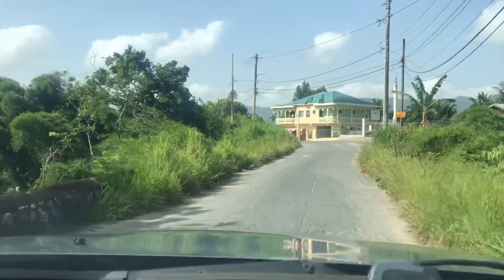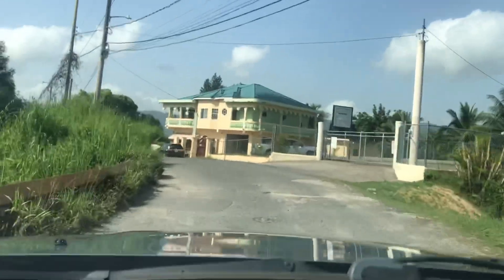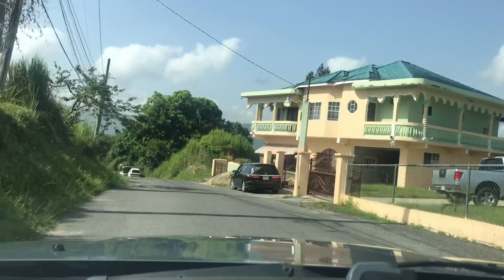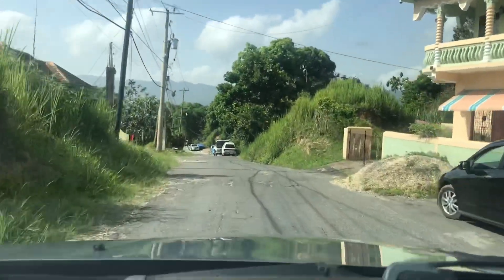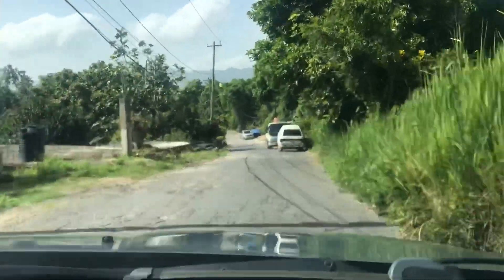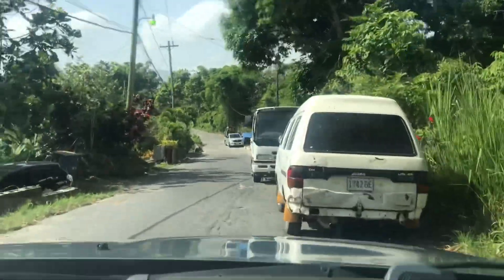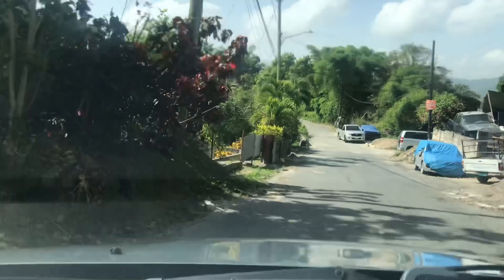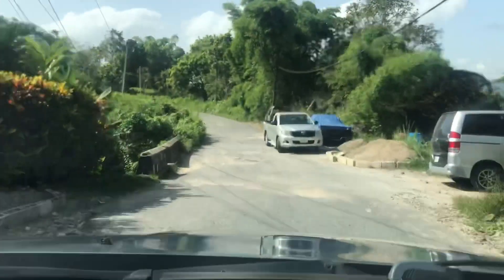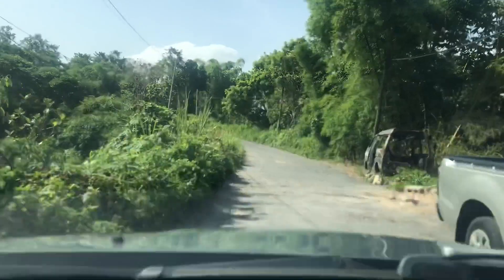Moving along, we're coming up to the relocated Jehovah's Witness Church to my right-hand side right here at this fence. A quick point to note: moving from Glen Gulf into Bog Walk, we're moving further into Saint Catherine, because Glen Gulf is at the border of Saint Andrew and Saint Mary. The further we go, the further we're going into Saint Catherine.